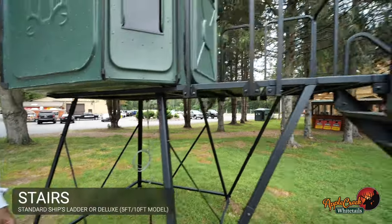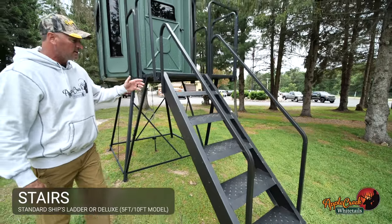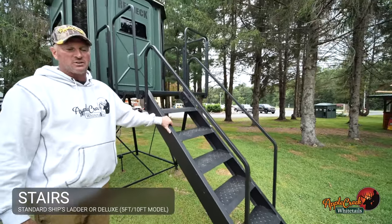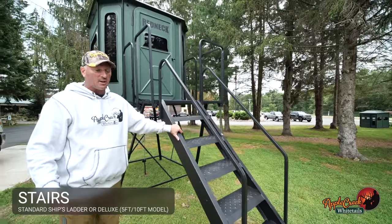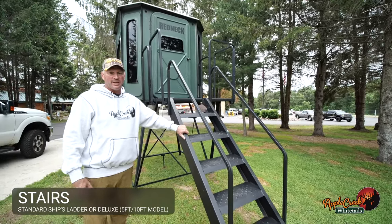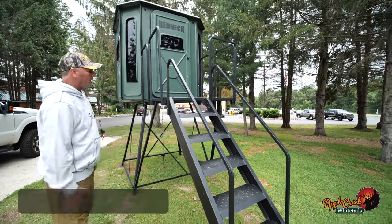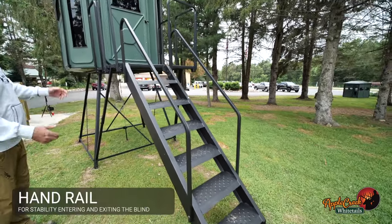Same with the steps. This is our five-foot deluxe staircase. Standard is the ship's ladder. The deluxe staircase is just a little easier, a little safer getting up in and out of the blind. It's a great feature. You can get the staircase on a five-foot or a 10-foot model. It comes with a nice handrail to hold on to as you're walking up.